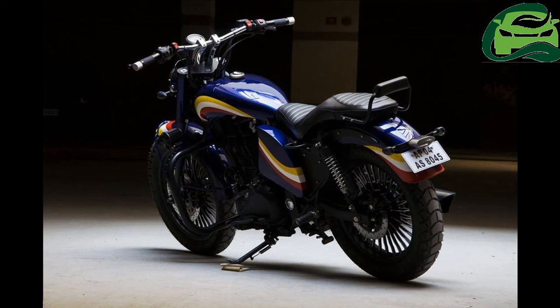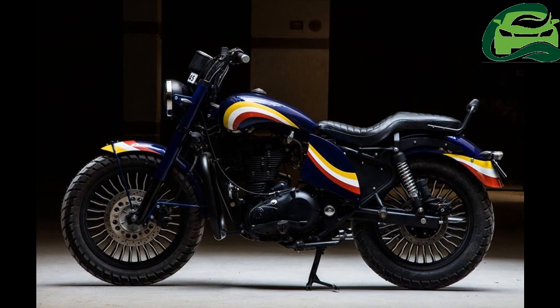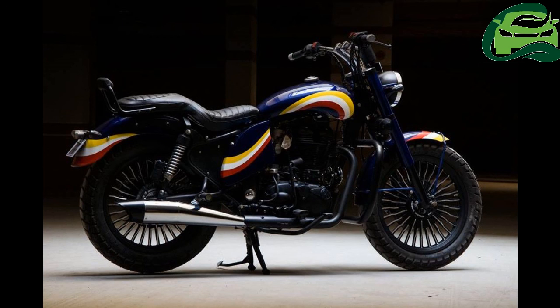The fuel tank has been given a teardrop shape, while the nifty addition of a tiny backrest adds to the looks of the bike. The exhaust canister too has been reworked. The Royal Enfield Classic 350 officially gained a new Redditch series of color options, which pays tribute to the original Enfield motorcycles manufactured in Redditch, UK.